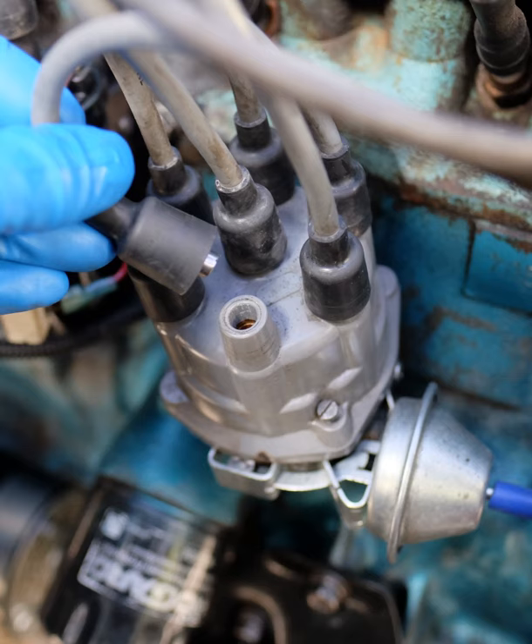Inside the ignition coil one end of each winding is connected together; this common point is taken to the capacitor-contact breaker junction. The other, high voltage, end of the secondary is connected to the distributor's rotor. The ignition firing sequence begins with the points closed — a steady current flows from the battery, through the current limiting resistor, through the primary coil, through the closed breaker points and back to the battery. This current produces a magnetic field within the coil's core, forming the energy reservoir that will be used to drive the ignition spark.